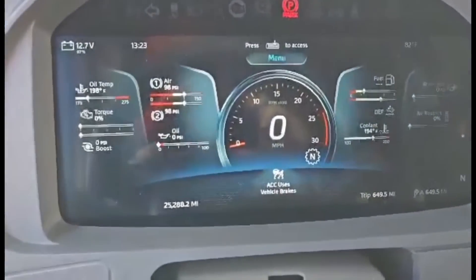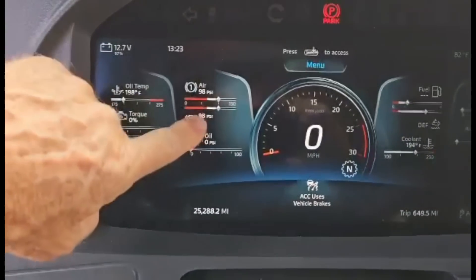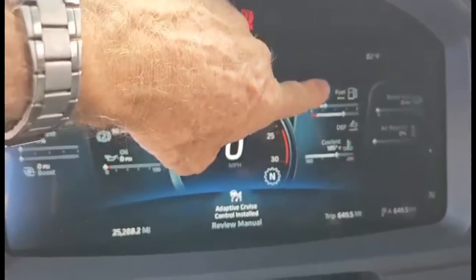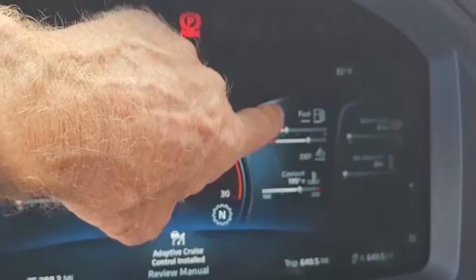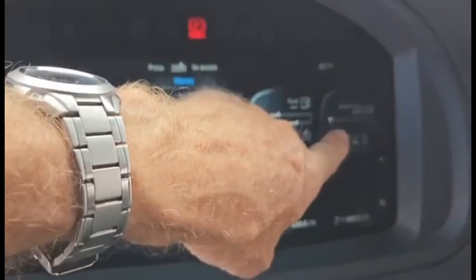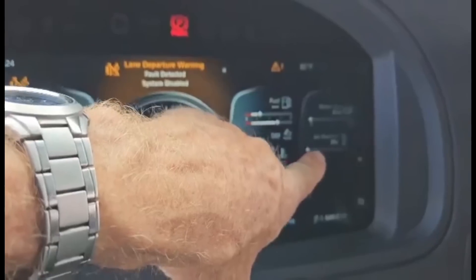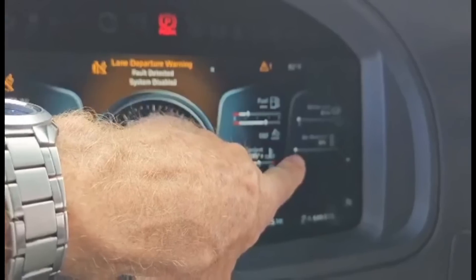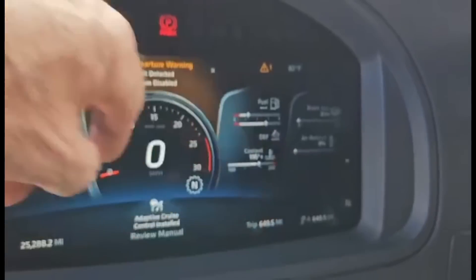With the full complement of gauges, you've got oil temperature, engine torque and turbo boost on the left. Then your compressed air for your two tanks, your oil pressure, and on this side your fuel and depth gauges. While you're driving, there's an instantaneous fuel economy readout in miles per gallon. The coolant temperature, brake application in PSI which shows how hard you're hitting the brakes, and the restriction of airflow on the intake — an indication of vacuum pulling air in, and also if your filter's getting dirty, you'll see that number going up.